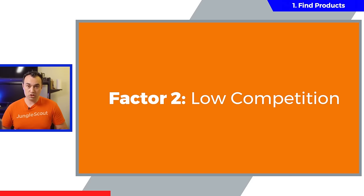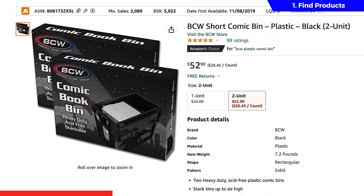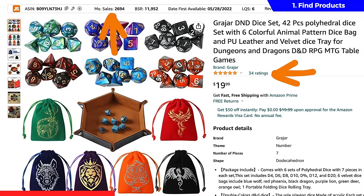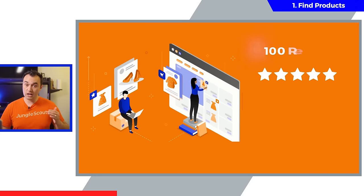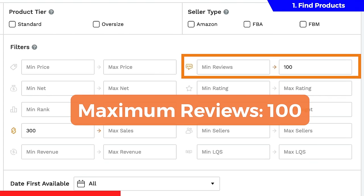Factor number two is low competition. On Amazon, look closely at the number of reviews your potential competition has. If the competition has a low amount of reviews but still sells well, then it's going to be easier for a new product like yours to come in and compete. There are thousands of products out there with less than a hundred reviews that are still getting over 300 monthly sales. So a really great way to find these high-demand, low-competition products is to set the maximum number of reviews to 100.